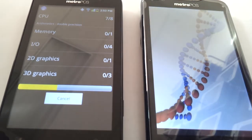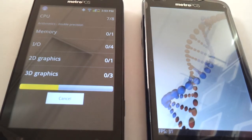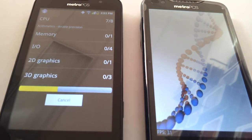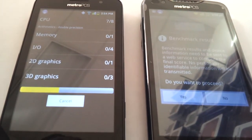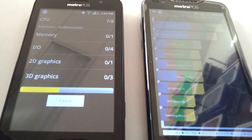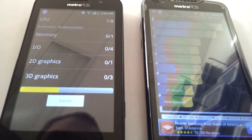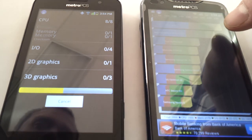Unfortunately, I just can't seem to get the glare out of this video. The Anthem is finished and has a pretty good score — it scored 2884, which is actually just below the Asus Transformer Prime.